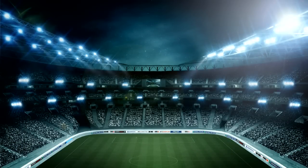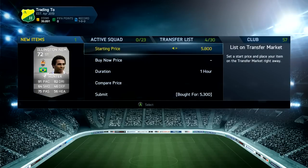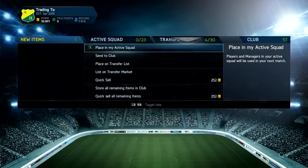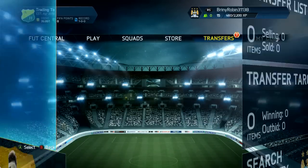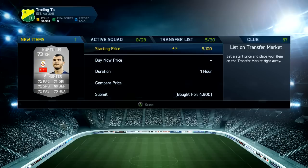We're going to get Wellington Nem for 5.3k - the cheapest are 8.1 and 8.5, so if we start him up for 8k that'll make him the cheapest on the market and we'll get some nice profit. Wellington Nem is actually pretty good to trade with - I think I pick him up a couple more times.